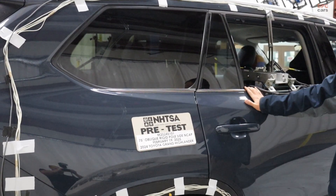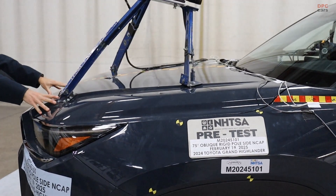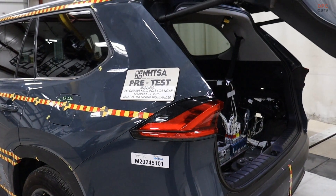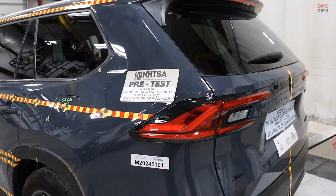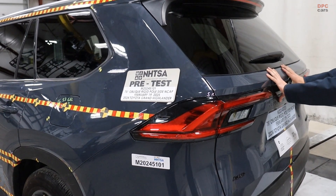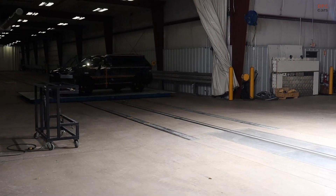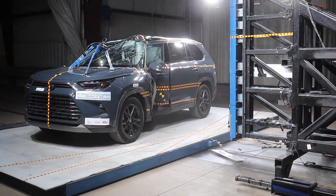There is a quiet confidence in the background details too. Trap speeds are on target, the 75-degree angle is held tight to spec, and the post-impact rollover fluid check records zero spillage. Even the test temperature and seat belt and steering setups read like a checklist written by people who know how much little things matter. It is not flashy, but it is the kind of competence families rely on without ever needing to think about.